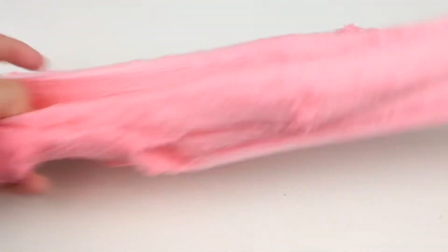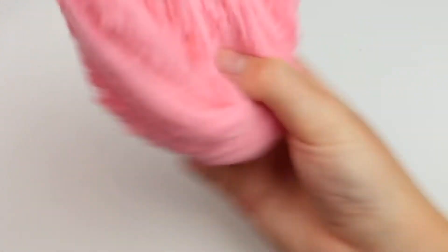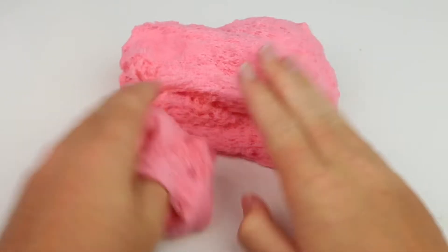This next slime is called Peppermint Cloud Cake. It is a super thick cloud slime. It's very drizzly, very dry, and I just love it. It smells just like peppermint candies — the scent is so mouthwatering and I love it.